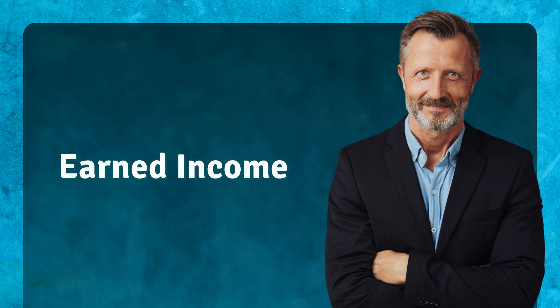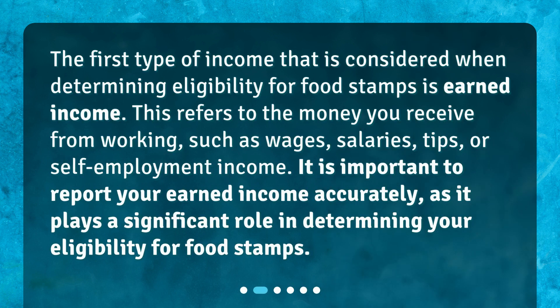Earned income. The first type of income that is considered when determining eligibility for food stamps is earned income. This refers to the money you receive from working, such as wages, salaries, tips, or self-employment income. It is important to report your earned income accurately, as it plays a significant role in determining your eligibility for food stamps.